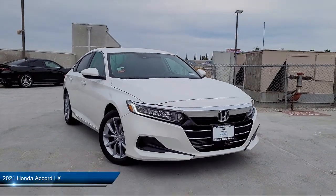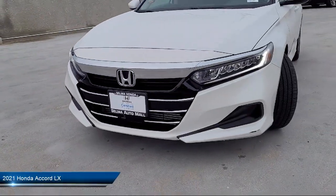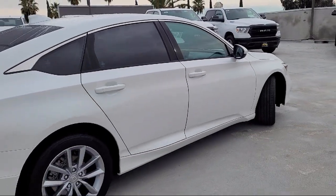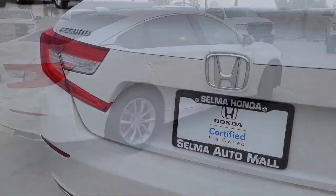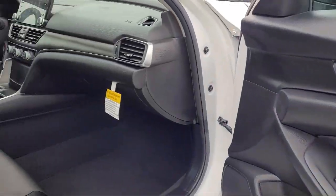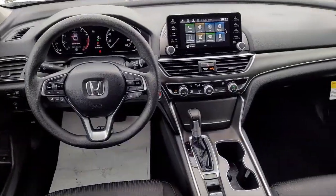and comes equipped with push button start, steering wheel mounted cruise control, in-dash rear view monitor, lane keep assist, braking assist, dual front knee airbags, emergency front locking retractors, and much more!